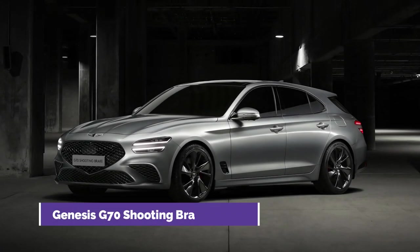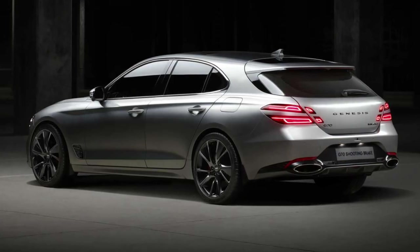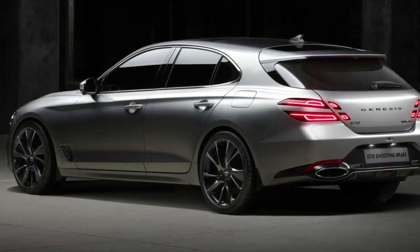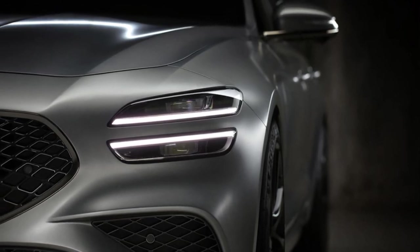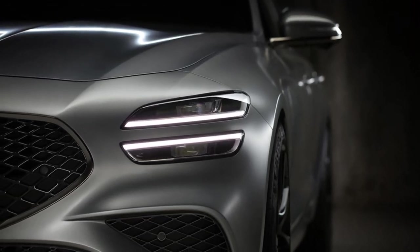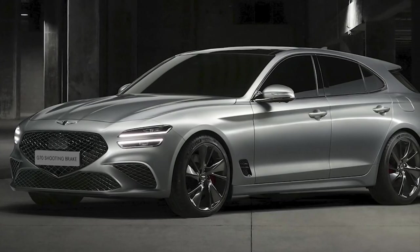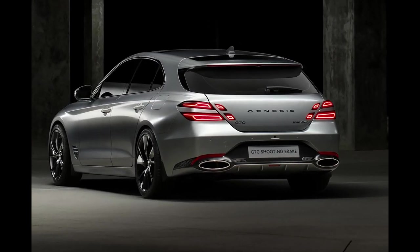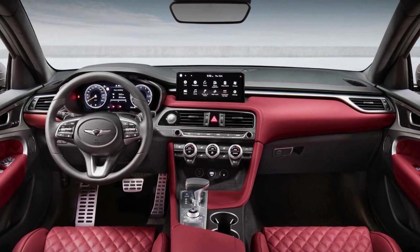Number 1: Genesis G70 Shooting Brake. Genesis introduced a wagon variant of the updated G70 sedan to show its devotion to the European market. The Shooting Brake, which went on sale in summer 2021, has the same dimensions as the previous model but has 40% more storage capacity and practical folding rear seats. The exterior maintains the signature crossed grille and double headlights, but features a single-piece glass hatch and a floating spoiler at the rear. The cockpit is similar to that of the sedan, with a digital dashboard and a 10.25-inch infotainment screen.